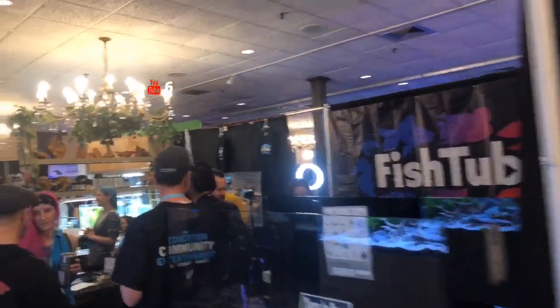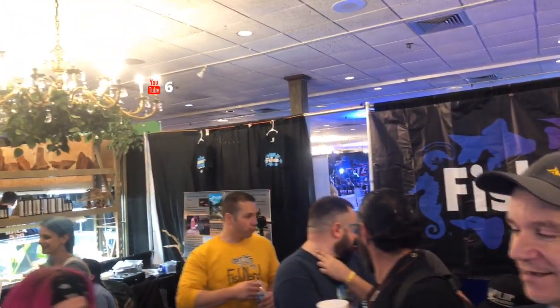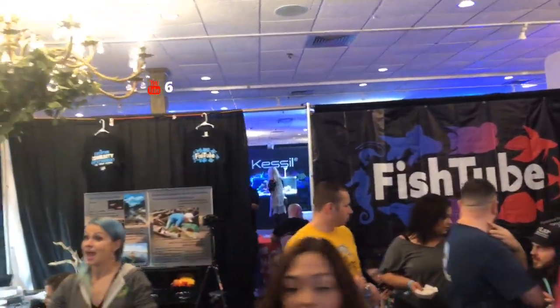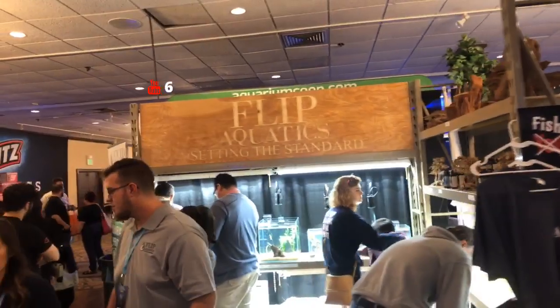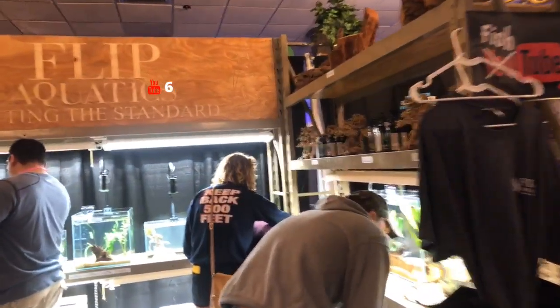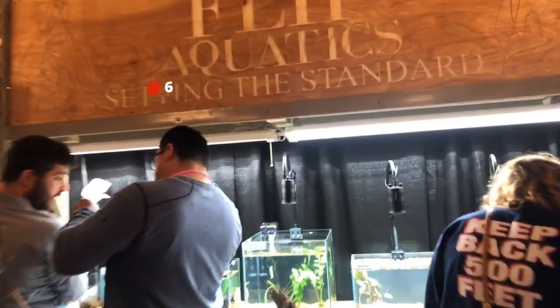So Patricia, we are over at the YouTube booth with a bunch of folks here. Just walking through — got Flip Aquatics. We'll take you in to have a look at some shrimp.